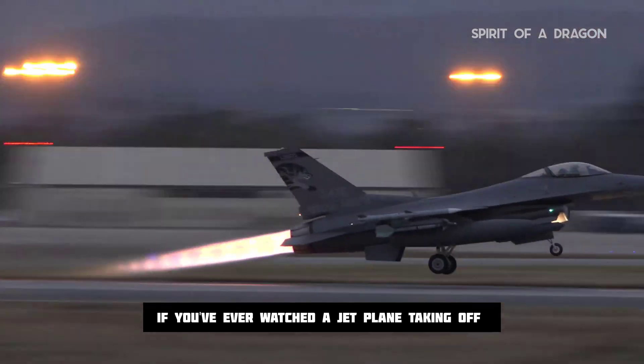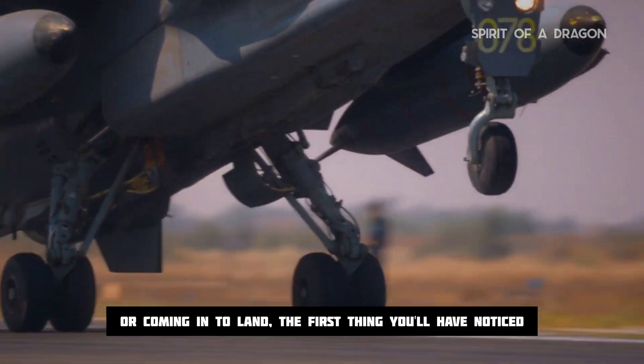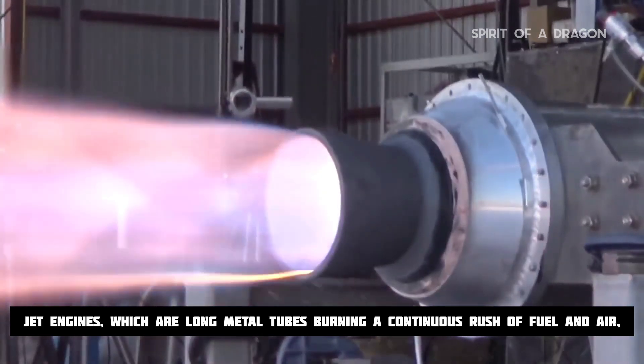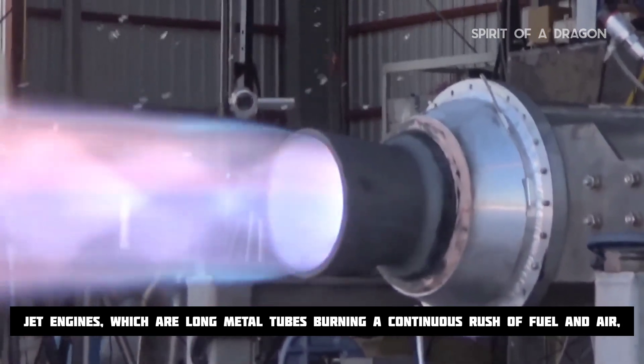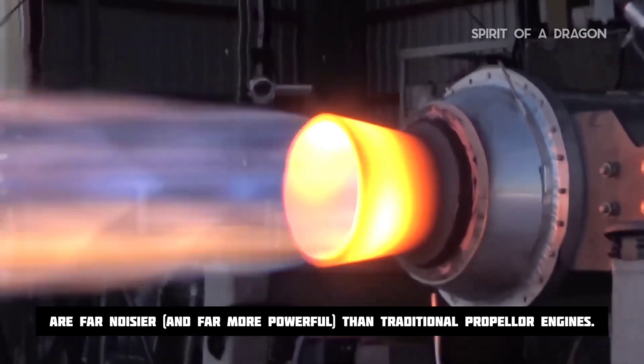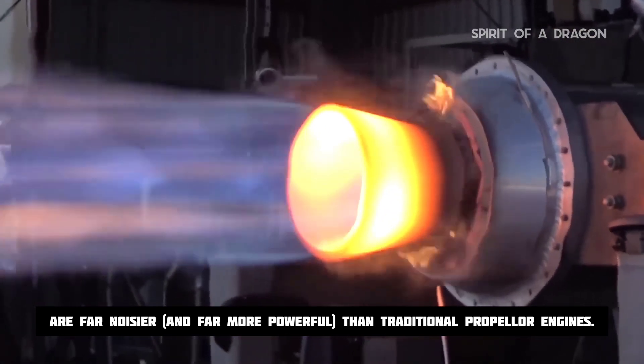If you've ever watched a jet plane taking off or coming into land, the first thing you'll have noticed is the noise of the engines. Jet engines, which are long metal tubes burning a continuous rush of fuel and air, are far noisier and far more powerful than traditional propeller engines.